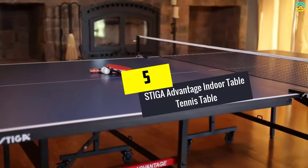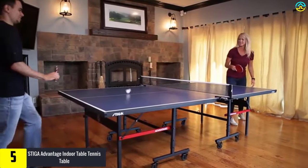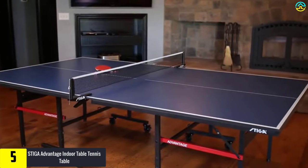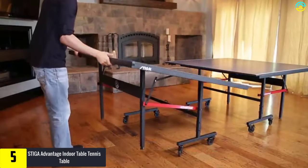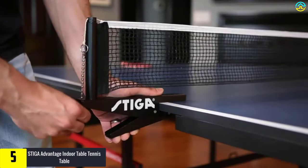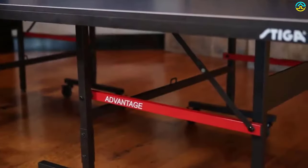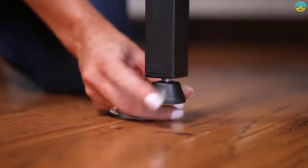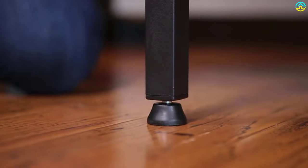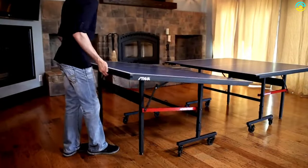Starting at number 5, we have the Stiga Advantage Indoor Table Tennis Table. The Advantage Indoor ping pong table from Stiga is ideal for your home or office. It measures 60 inches by 108 by 30 inches and is comparatively lightweight. This is a professional-sized table with professional quality. At 5/8 of an inch thick, the tabletop is stable, durable, and offers consistent bounce and spin every time. It is equipped with steel legs coated in a matte black finish, as well as 3-inch lockable wheels.